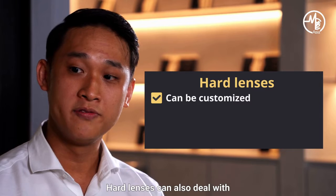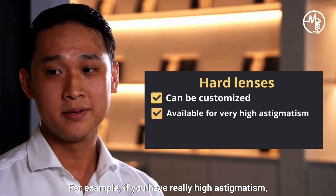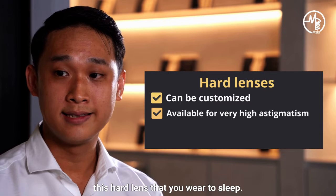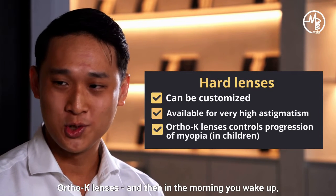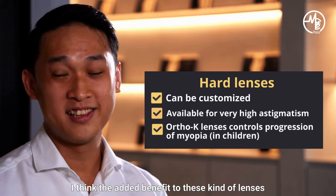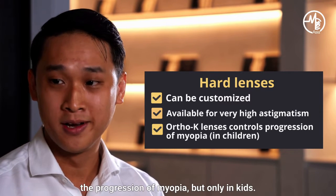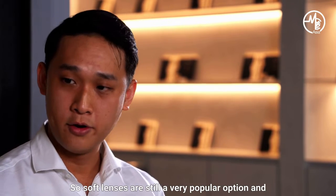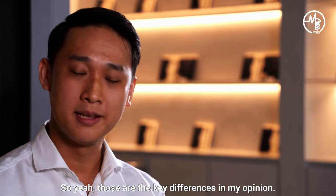Hard lenses can also deal with things that soft lenses cannot do. For example, if you have really high astigmatism, hard lenses can deal with it. Recently, what's really popular is this hard lens that you wear to sleep — you put those lenses on at night. We call those ortho-K lenses. In the morning you wake up, remove those lenses, and you can continue to see well. The added benefit is that it actually controls the progression of myopia, but only in kids. So soft lenses are still a very popular option and easily available.